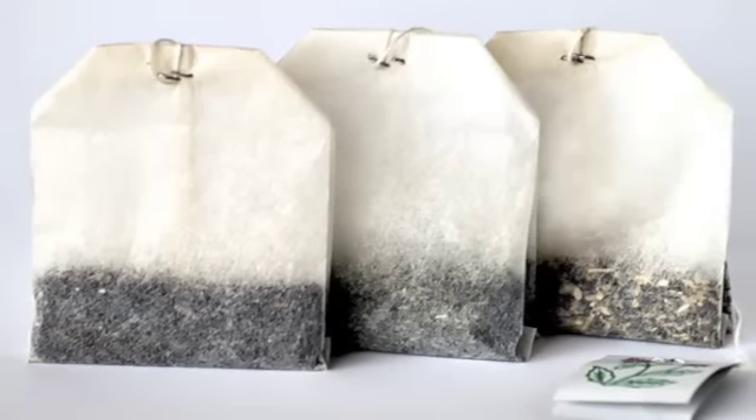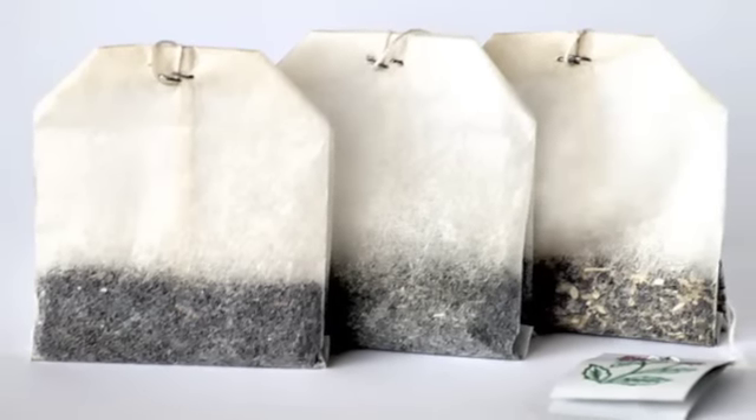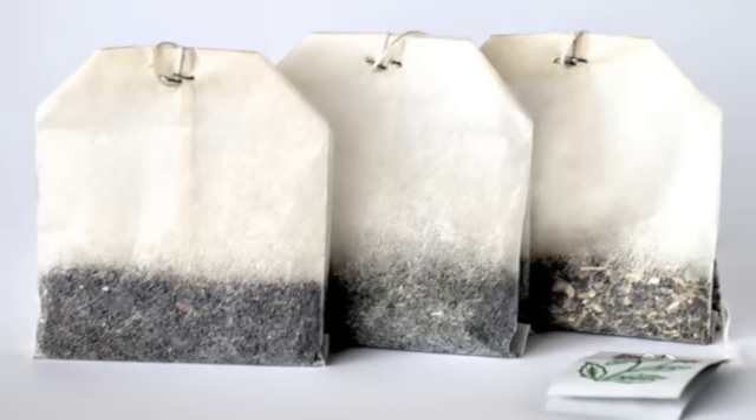Number 25: tea bags as deodorizer. Put some used tea bags in a jar and place them in your refrigerator to absorb odors.